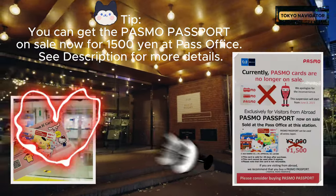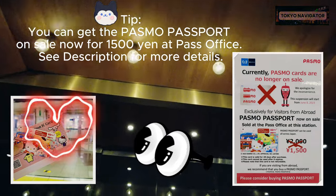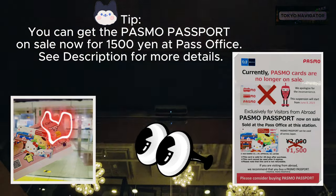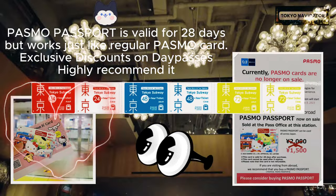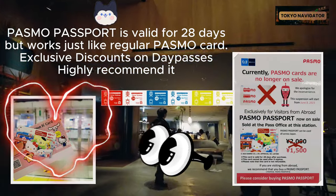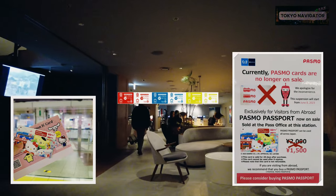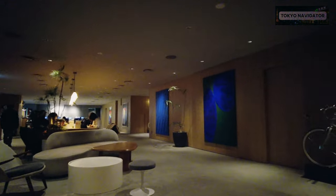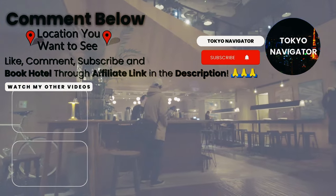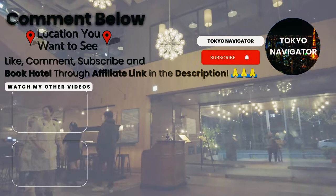You can get the Pasmo Passport on sale now for 1,500 yen at the Pass Office — see the description for more details. The Pasmo Passport is valid for 28 days and works just like a regular Pasmo card; you can get discounts on day passes with it. If you found this video helpful, please give it a thumbs up, comment, subscribe, and book your hotel through the affiliate link in the description. Thanks for watching — see you next time!